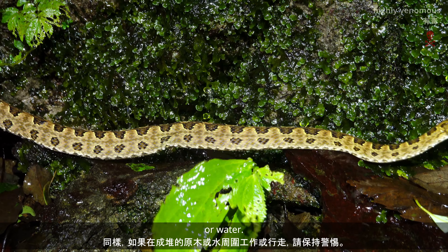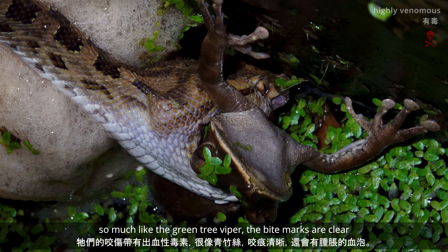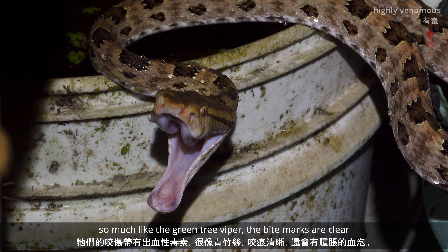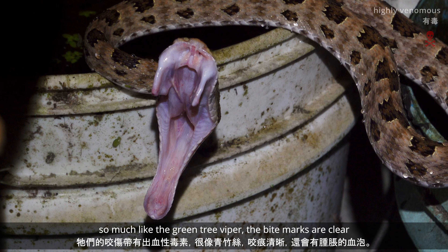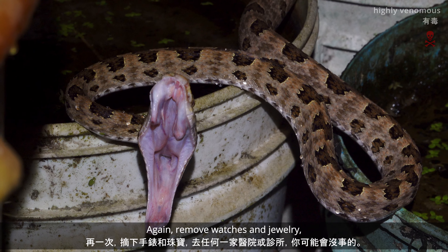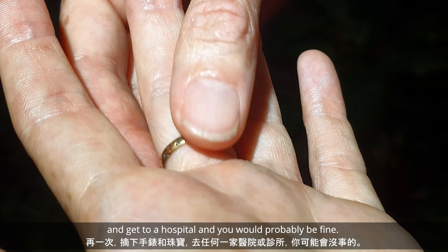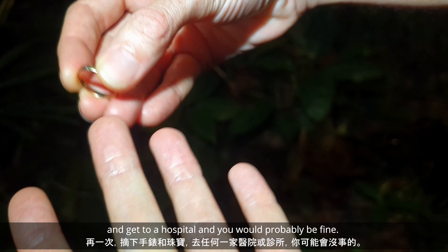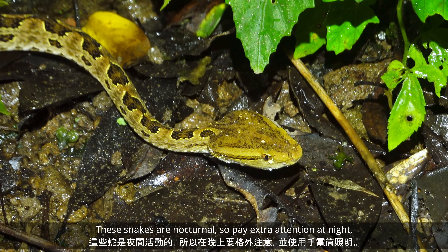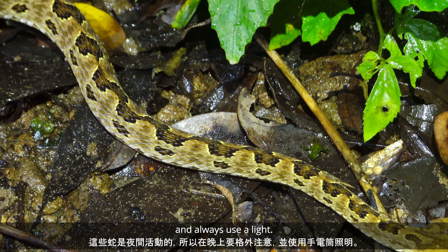The bites contain hemorrhagic toxins, so much like the green tree viper, bite marks are clear, and there will be swelling and bloody blisters. Again, remove any watches and jewellery, and get to any hospital or clinic, and you will probably be fine. These are nocturnal, so pay extra attention at night and always use a light.